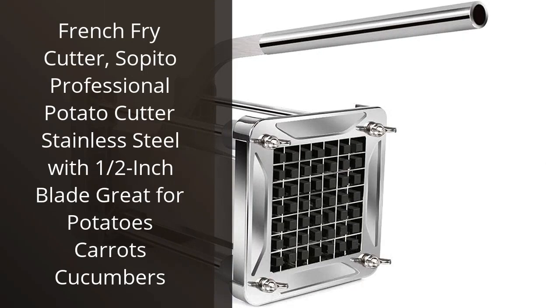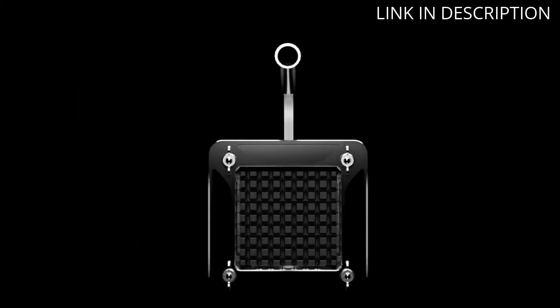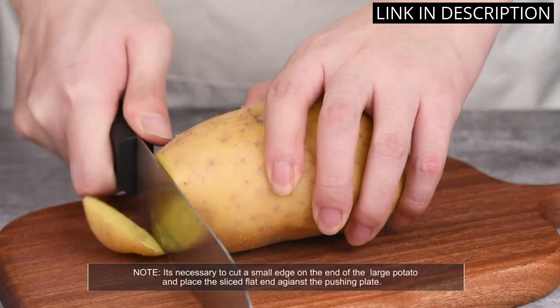I recently purchased the Cepedo Professional Potato Cutter and I am so glad I did. It is made from high quality stainless steel and is very easy to use. The half inch blade is perfect for cutting potatoes, carrots, and cucumbers into perfect french fries.